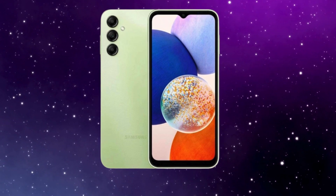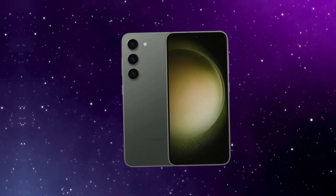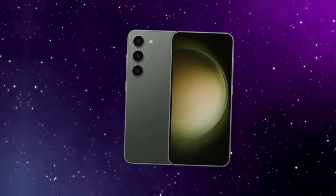This decision comes as a surprise, especially considering the success of last year's Galaxy A54 in the US. One would anticipate Samsung to capitalize on that momentum with the updated model.